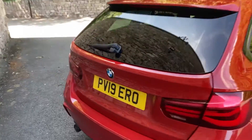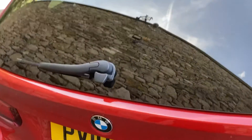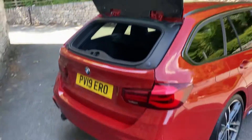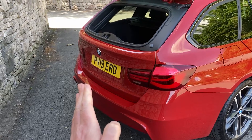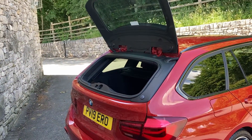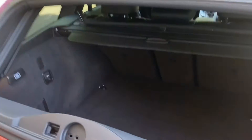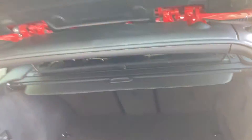One of my favourite features of the BMW Tourings — whether it's a five or a three — is that the glass part of the tailgate is separate. So if you're backing up somewhere close and can't fully open the tailgate, you can at least open the glass and still put items in, or use it for small items rather than opening the full tailgate.